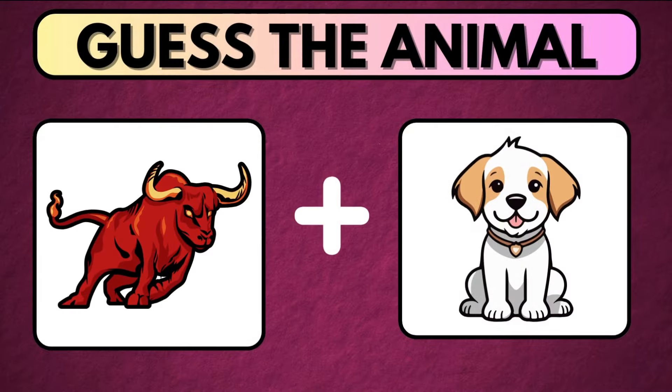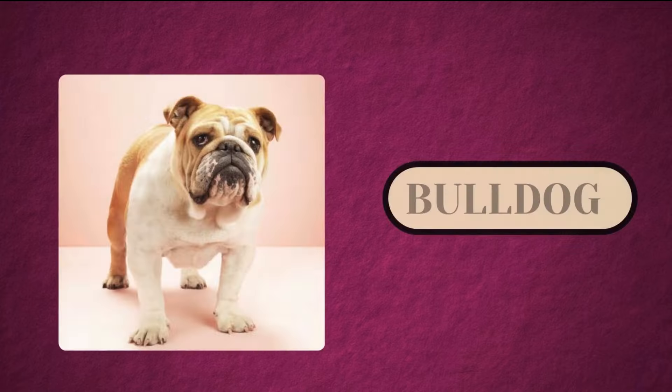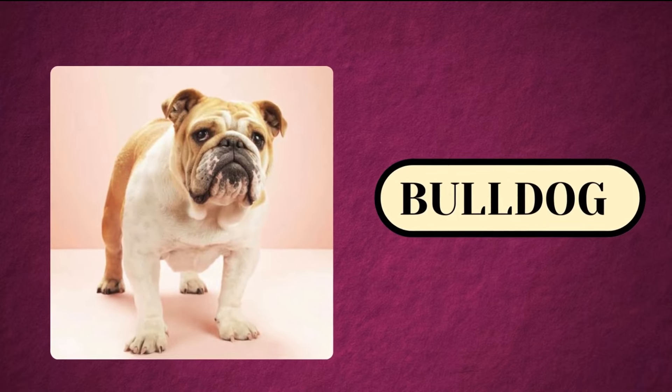Guess the animal by connecting these two images before the timer ends. Not so hard, right? The correct answer is Bulldog.